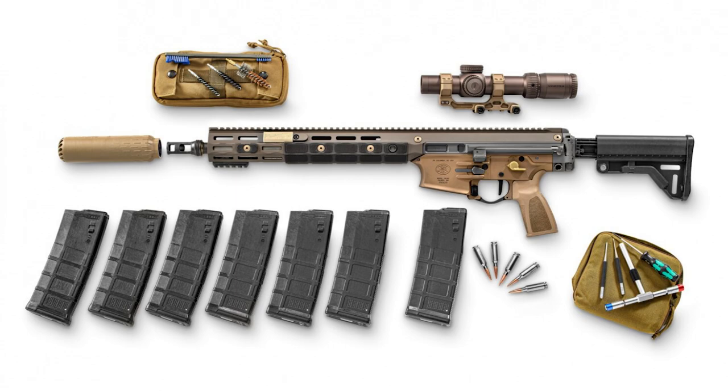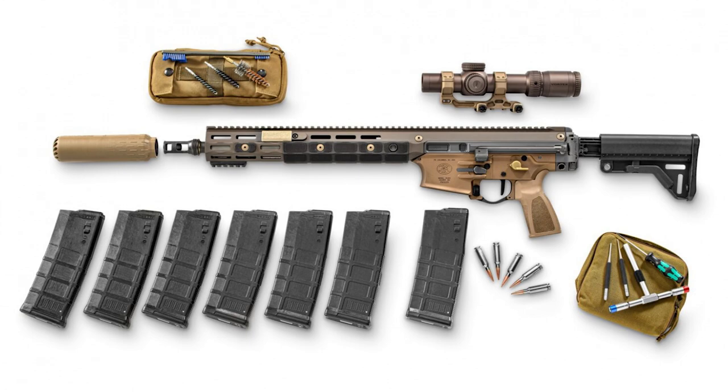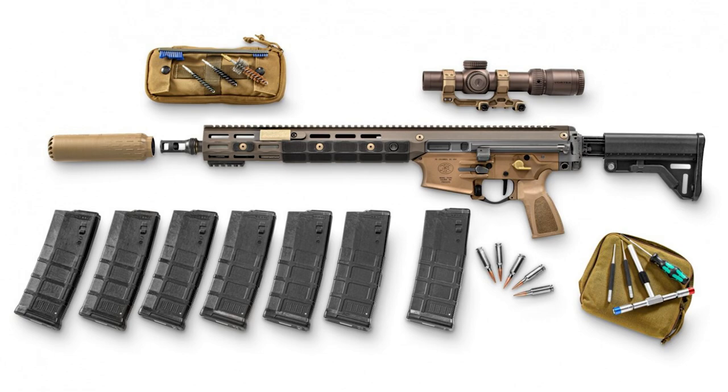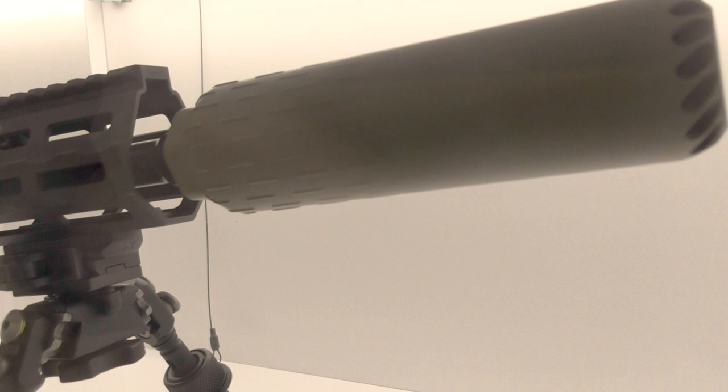According to the 2019 BAA, the suppressor requirement stipulated that the sound signature shall be no greater than 140 decibels when measured at the operator's ear firing .264 USA SOST-style ammunition. It also calls for a suppressor to be not larger or heavier than a standard SOPMOD suppressor, and mentions that the suppressor should reduce back pressure and blowback into the weapon, suggesting a requirement for a flow-through suppressor.